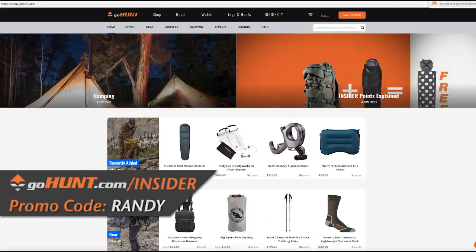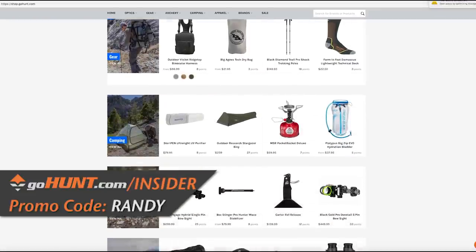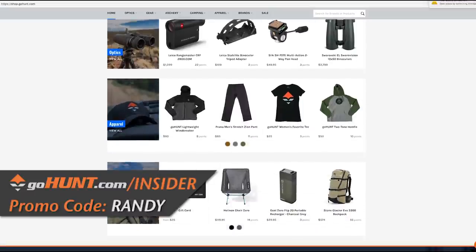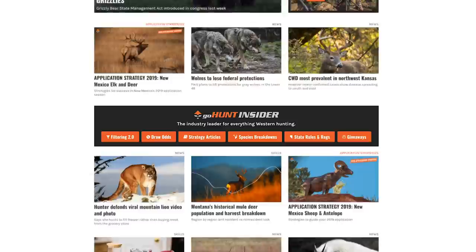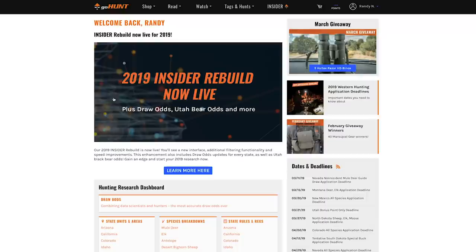I want to thank the folks at GoHunt for making this possible. If you go out to gohunt.com, sign up for the insider, and use promo code Randy, you're going to get $50 of credit in their gear shop. When you get done watching this video, you'll see why the GoHunt insider is so critical for everything I do for all of the states, not just for elk but for every species.